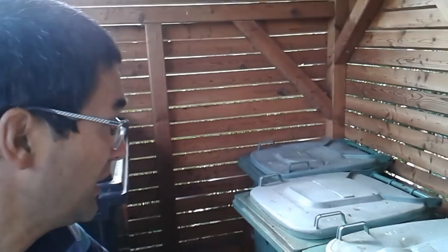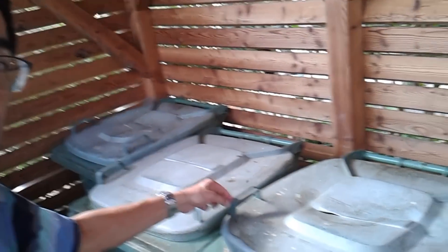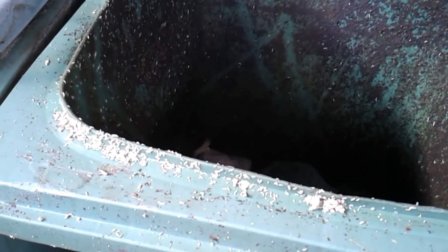Now I want to show you something really disgusting. Let's look at these containers here for compost. When you open the lid, you're going to see thousands of fly larvae — maggots. I'm going to put them under the microscope, so let's get started.